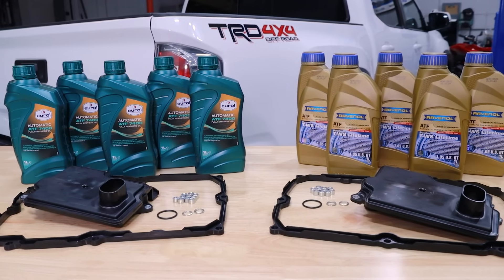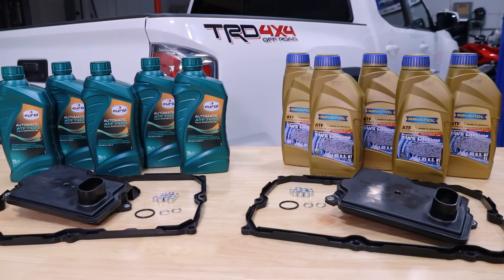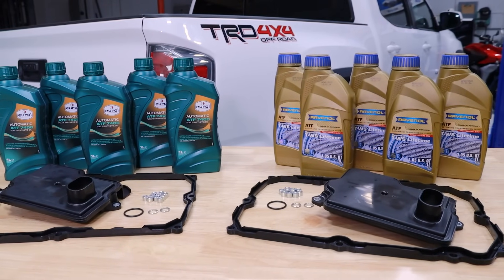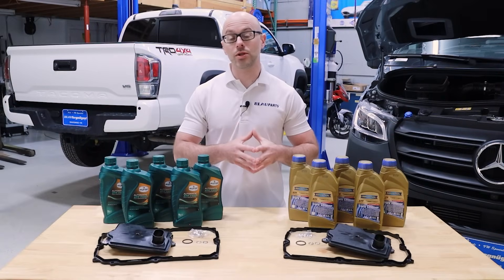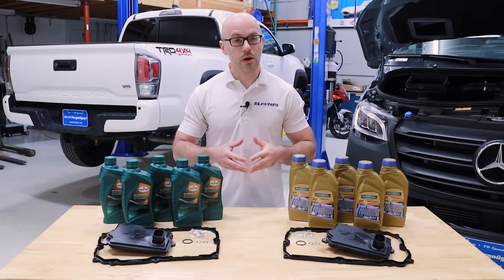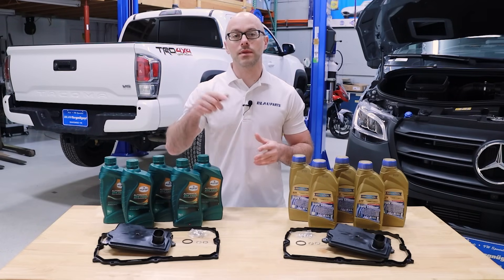We also include the transmission filter with valve body sealing o-ring, the transmission pan gasket and spacers, along with the drain and level plug sealing washers. To learn more about the features and benefits of using our Blau transmission fluid and filter change kits, we'll leave a link in the description below.